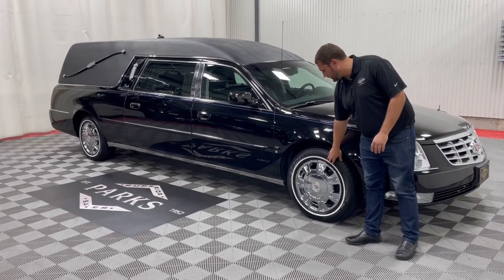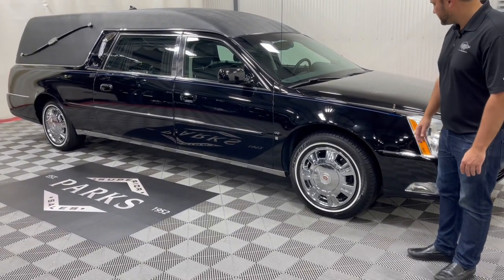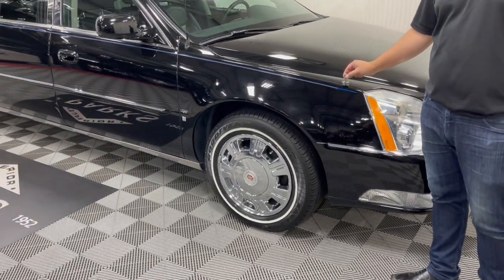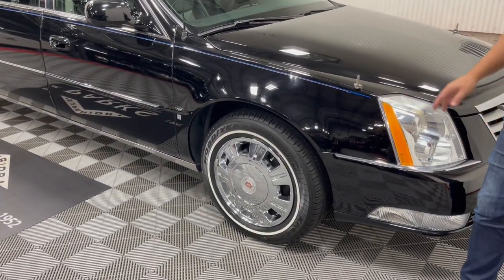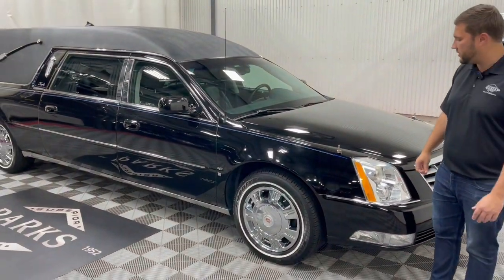Moving down the side, you'll see it comes with your Cadillac chrome wheels with very nice white wall tires. You also have flag mounts already installed. This coach does come with staffs as well — I believe they're 12-inch staffs. If you wanted 18-inch staffs, those are something you could easily order through our parts department.